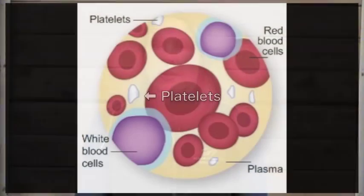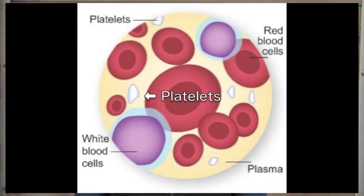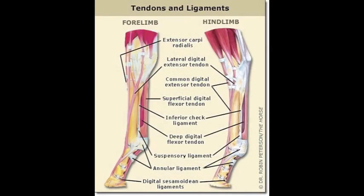Hi, I'm Dr. Melissa McKee, and today I'm going to talk to you about the use of PRP in horses. The term PRP stands for platelet-rich plasma, which is a therapeutic substance that we derive from the horse's own blood. Platelets are tiny particles that float freely in the bloodstream until they encounter an injury. The goal of PRP therapy is to accelerate the healing process and stimulate the formation of healthy tendon and ligament tissue rather than unhealthy scar tissue.